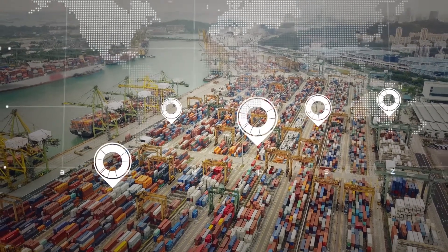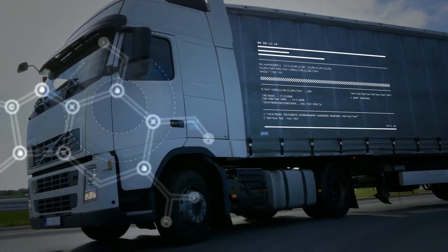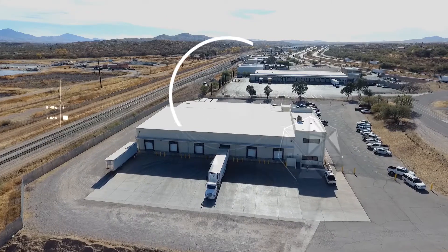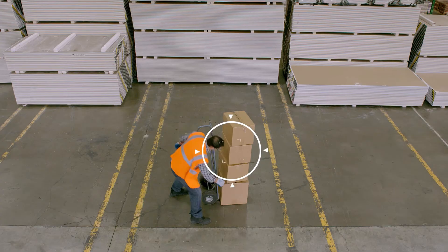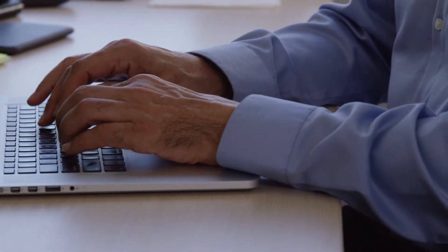Suddenly I have every transaction, every shipment, every sale in real time right at my fingertips — in aggregate or on an individual basis. I can easily locate inefficiencies, and thanks to blockchain technology, managing disputes and resolving problems has never been simpler.